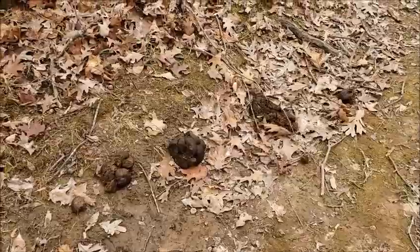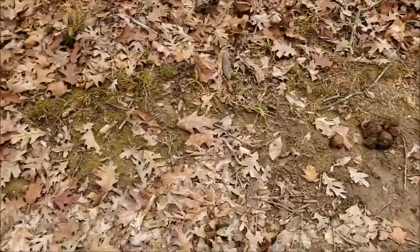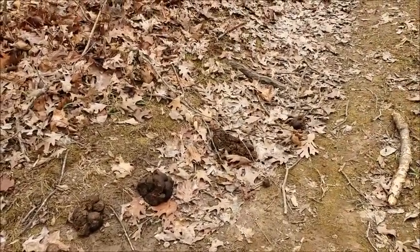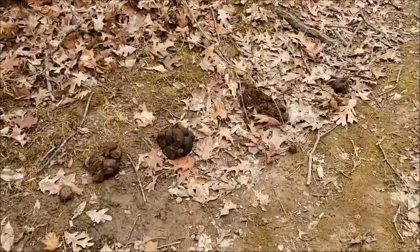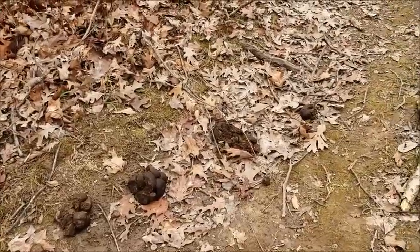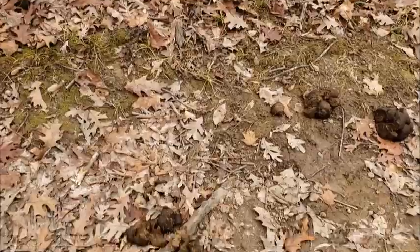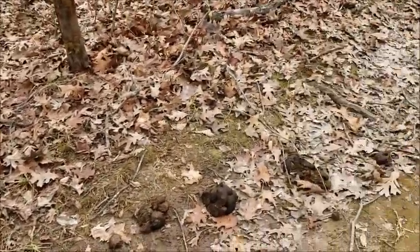There's really not supposed to be horses on this trail. There are horse trails in this park, but this is actually a designated non-horse trail. Obviously some people don't follow the rules. And not only can it be damaging to the trail, but this horse manure can actually bring in some of these invasive species that we have to fight. So we really need to keep them on their designated path. Not against horses — just follow the rules.